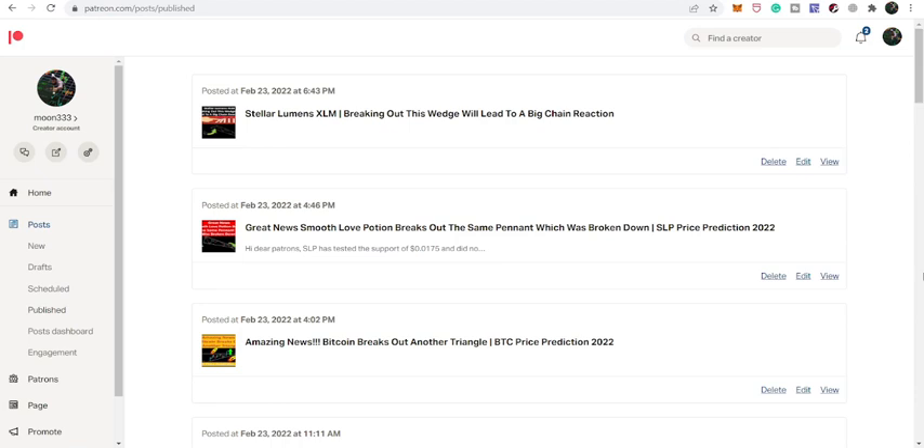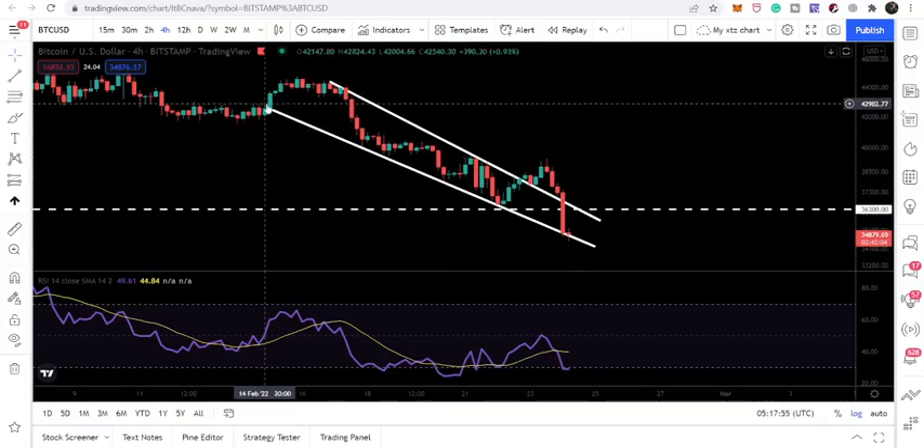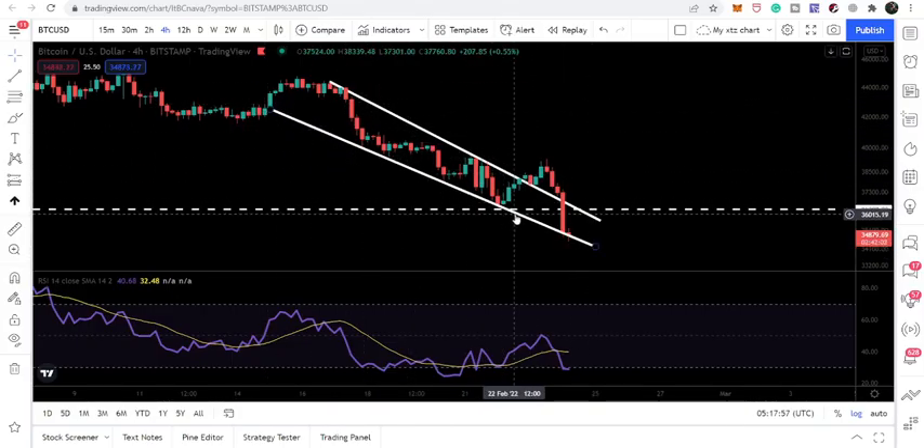Hey friends, this is Atif. Hope you're well and welcome to the new update on Bitcoin. Bitcoin has again re-entered the same range which was broken out, and right now we are again at the support of that same range. In today's video we will take a look at the next expected move of Bitcoin.